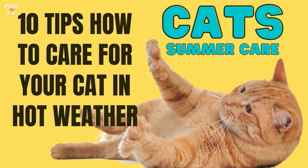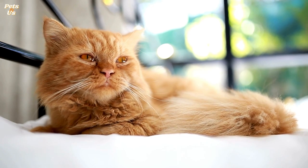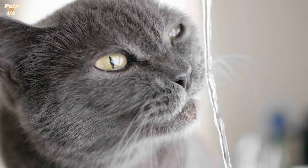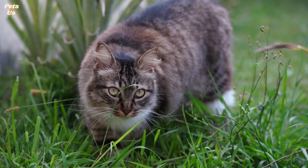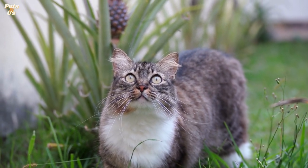Tips on how to care for your cat in hot weather. Cats are sensitive to the heat and often struggle to keep cool as temperatures rise, although cats will often seek out shade themselves. There are some simple things you can do to help them, including offering fresh water regularly, creating cool spots for them to relax, and even applying pet-friendly sun cream to their ears and noses. Following are 10 tips to help keep your cat hydrated and comfortable throughout summer.